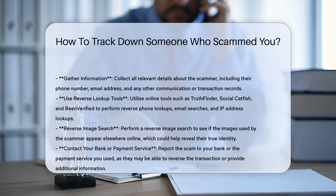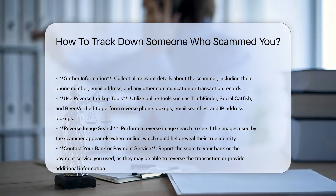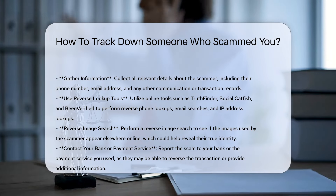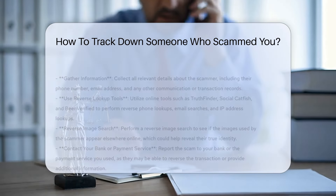Use reverse lookup tools. Utilize online tools such as Truthfinder, Social Catfish, and BinVerified to perform reverse phone lookups, email searches, and IP address lookups. These tools can help identify the scammer's location and other personal details.